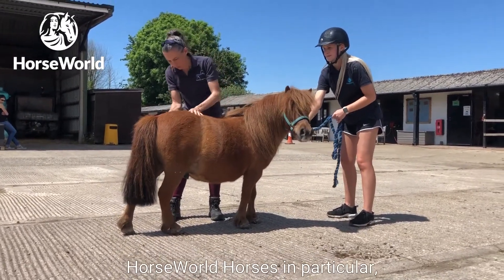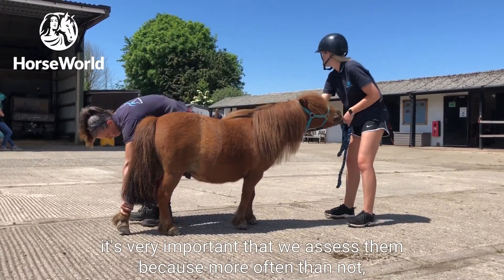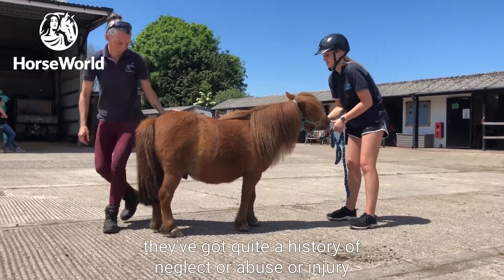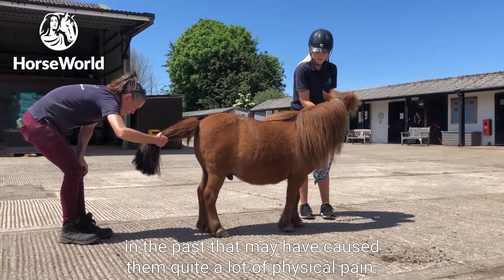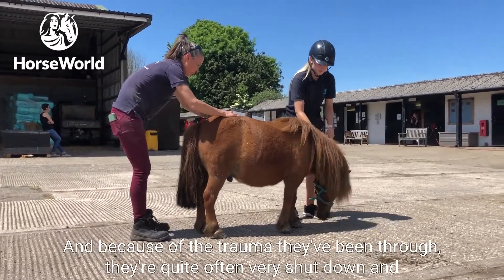For Horseworld horses in particular, it's very important that we assess them because more often than not they've got quite a history of neglect, abuse, or injury in the past that may have caused them a lot of physical pain. Because of the trauma they've been through, they're quite often very shut down.